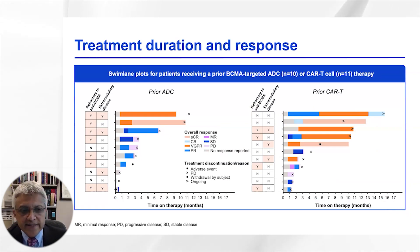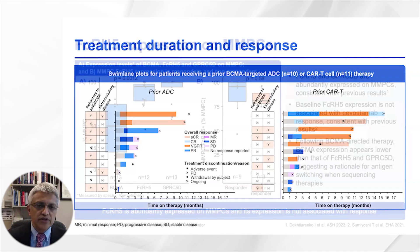Treatment duration data is limited given that we only have a median of 11 months of follow-up with 21 patients. However, it is important to note that responses were seen in patients who are refractory to prior anti-BCMA agents and those with extramedullary disease. Longer follow-up will provide a better sense of the durability of these responses.